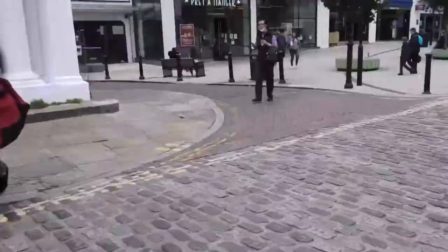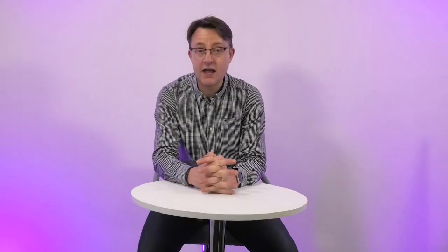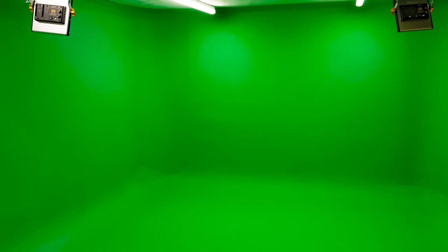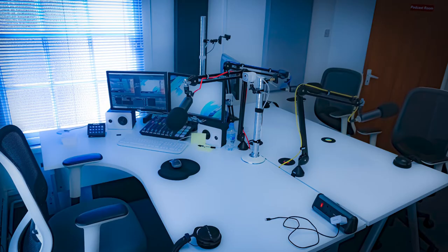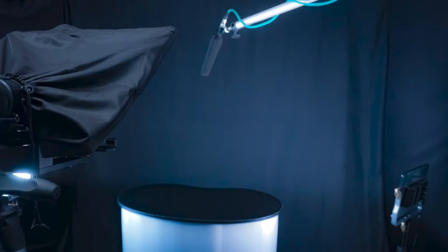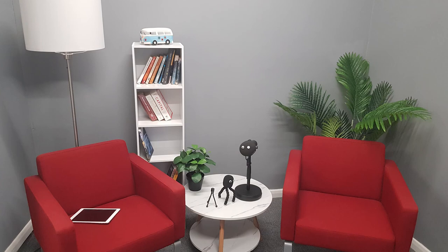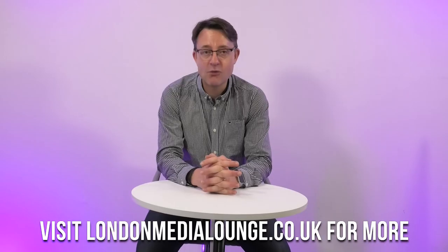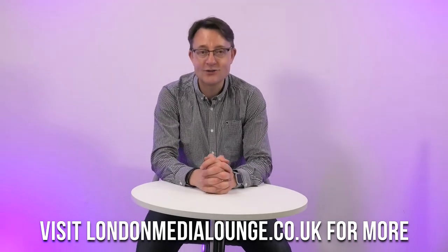There we are — a quick run through some of the microphones we use here at London Media Lounge in West London, Uxbridge. We've got green screen studios for hire, a nice cycloramic green screen for putting backdrops behind people. We've got this room here that we use for product demos and unboxing, and also a little interview set with two nice chairs to chat to your CEO, interview them, ask them all the big questions. Thank you for watching. This has been Steve from London Media Lounge. Hit subscribe and I'll see you soon.